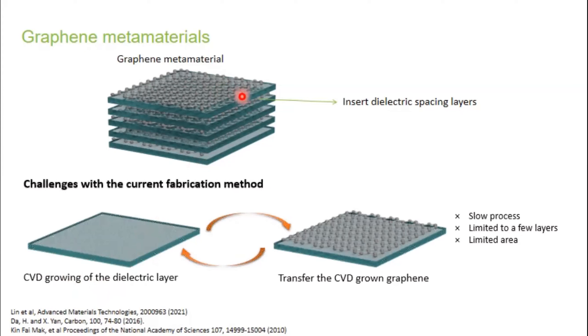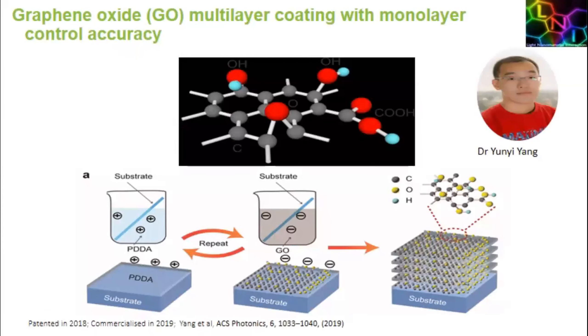CVD (chemical vapor deposition) requires specific substrates, and the only way to create multi-layer graphene is to transfer layer by layer after depositing by CVD — but the transfer process is not reliable. So we developed our own approach: a multi-layer, layer-by-layer coating of graphene oxide films. The idea is to use electrostatic forces to bond the different layers together, using water-soluble graphene oxide sandwiched with layers of positively charged polymer. The negatively charged graphene oxide forms a very tight bond, and we repeat this process to coat very large areas uniformly.